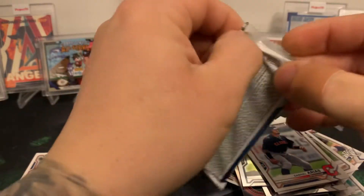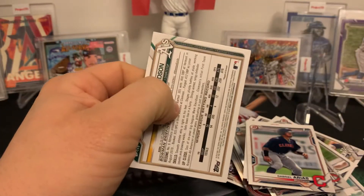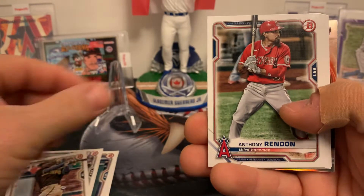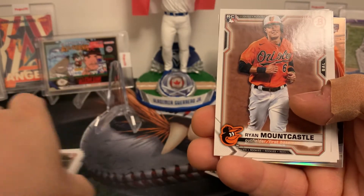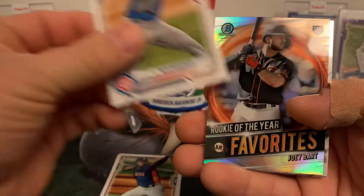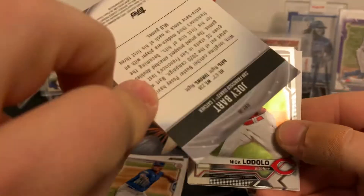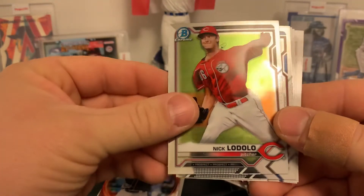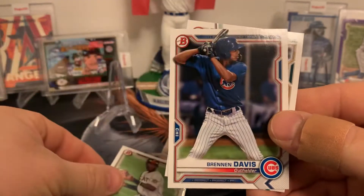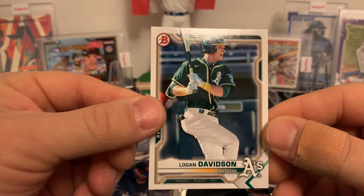Final pack. Looking for one of the top names for a first — that's all. Jose Abreu, Fernando Tatis Jr., Anthony Rendon. A nice Ryan Mountcastle rookie card, Christian Javier rookie card. Braylon Marquez, a nice Joey Bart — Rookie of the Year favorites, Bowman Chrome rookie. That's a nice looking card. Nick Lodolo, Cade Cavalli, O'Neal Cruz — that would have been a nice one. Brennan Davis. And to finish us off: Logan Davidson, prospect from the Oakland Athletics.